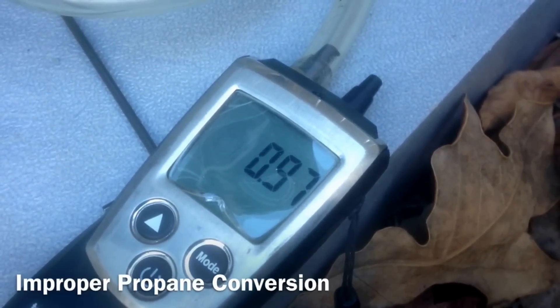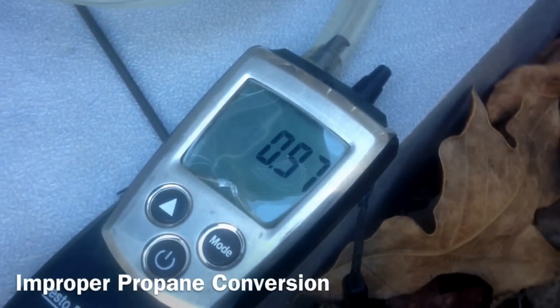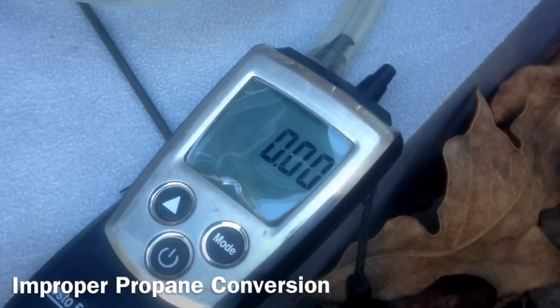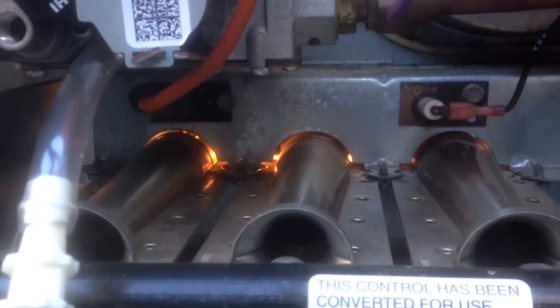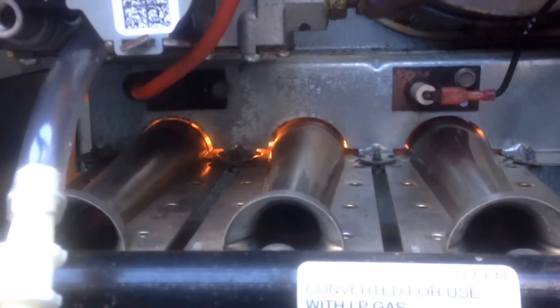The customer had called in stating that the system was not keeping up. At the time it was a very cold day and I assumed that they might have a heat pump.